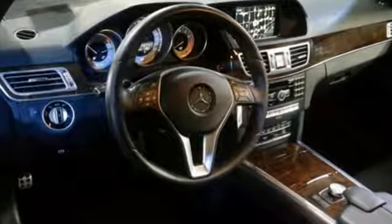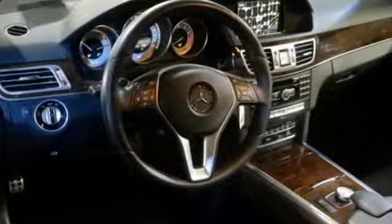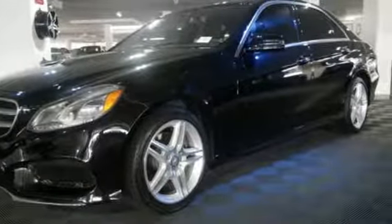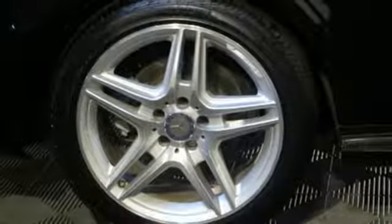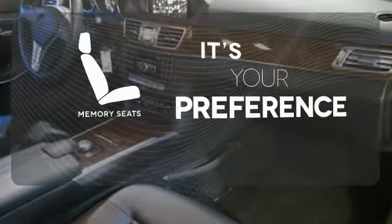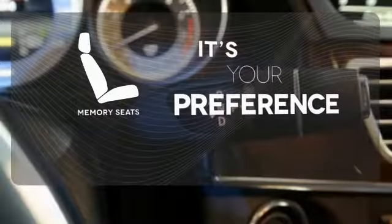It has dual exhaust, rain-sensing wipers, a power moonroof and heated mirrors. It also boasts a CD player with MP3 decoder, climate control and garage door transmitter. The memory seats will adjust to your preferred position so you're always riding comfortably.